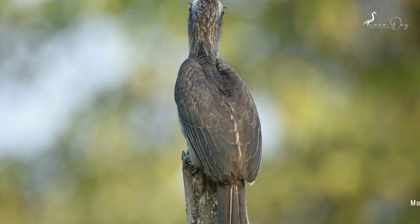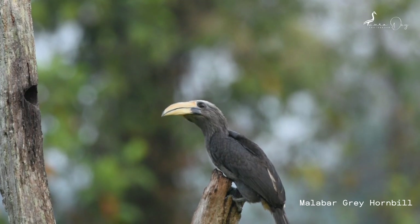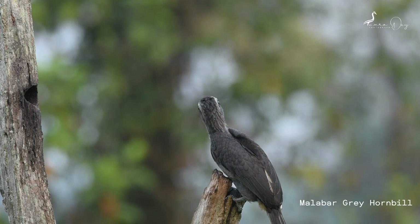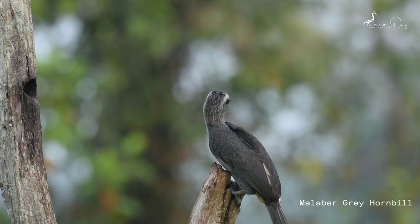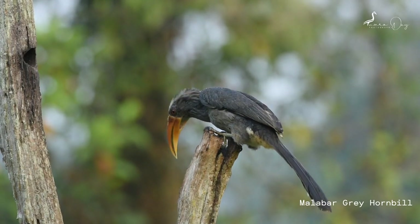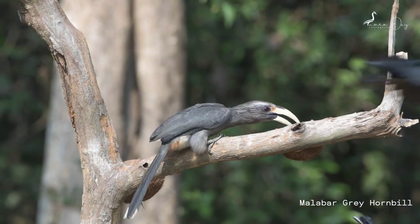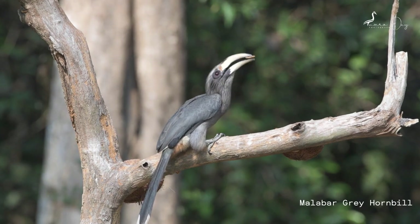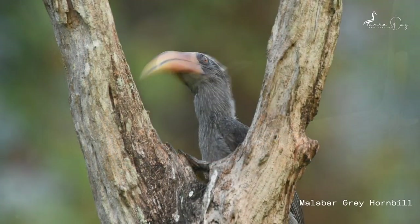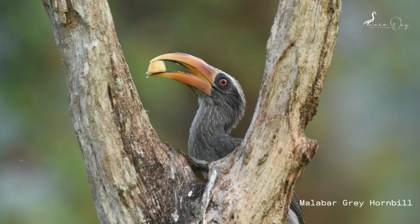This is the Malabar gray hornbill. It is a hornbill endemic to the Western Ghats and associated hills of southern India. They have a large beak but lack the casque that is prominent in some other hornbill species. They are found mainly in dense forests and around rubber, areca nut, or coffee plantations. They move around in pairs or small groups, feeding on figs and other forest fruits. Their loud cackling and laughing calls make them familiar to people living in the region.